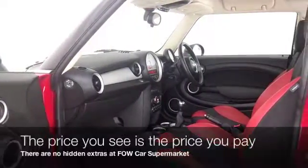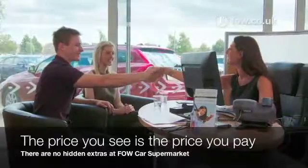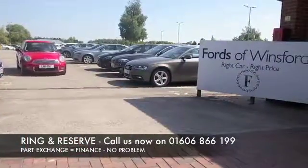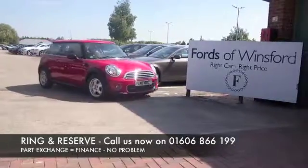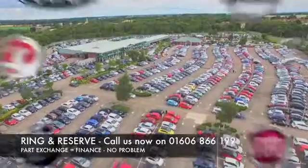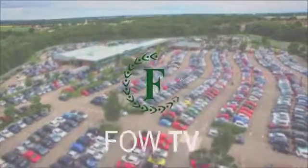Don't forget at FOW, the price you see is always the price you pay. There's no hidden charges or extras, you can ring and reserve with no deposit and no obligation. Bring your licence with you, have a test drive, come and discover this great car for yourself at Fords of Winsford.